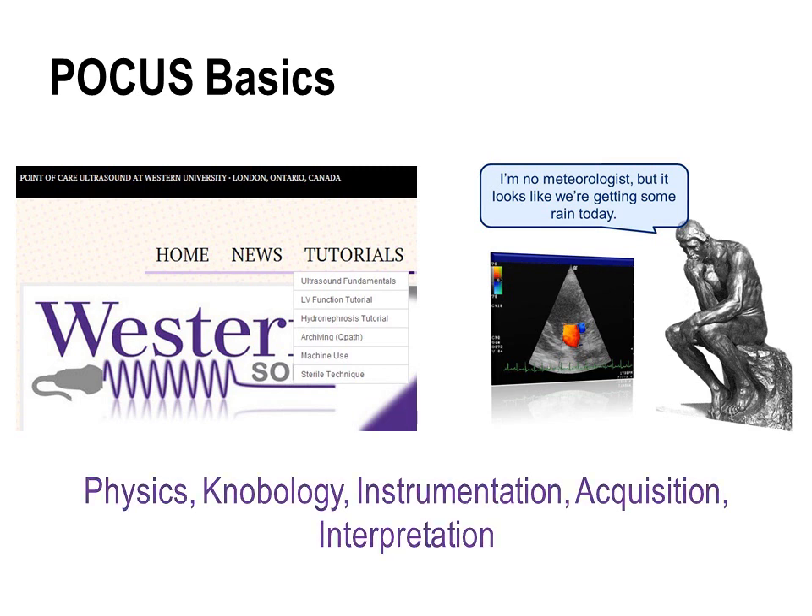I'm referring to things like the physics, knobology, and instrumentation. In all seriousness, this tutorial really does present the information in what we think is an interactive and as fun a way as possible, and perhaps a better way to present the material than in the lecture hall.